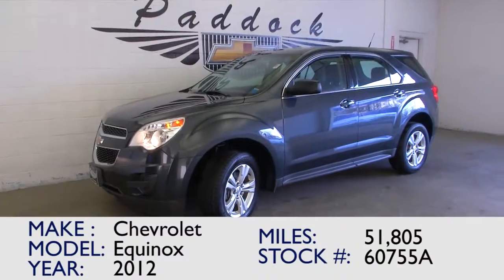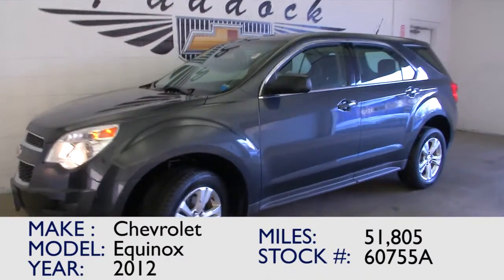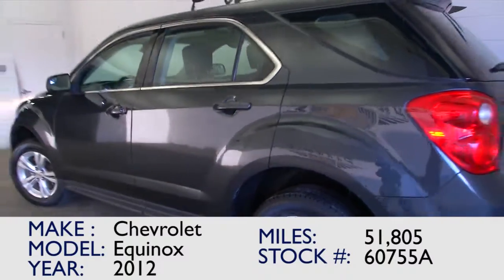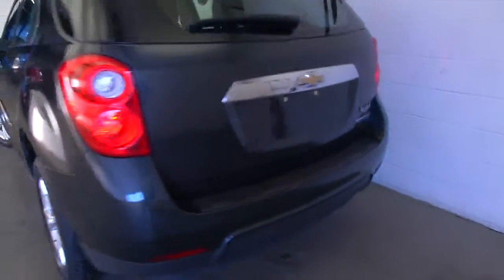You're looking at stock number 60755A. This is a 2012 Chevrolet Equinox with almost 52,000 miles. This is the LS trim class, and this Equinox has one previous owner. In this video walk around, we're going to start at the back of the vehicle, work our way to the front of the vehicle, to help you get a better idea of everything this Equinox has to offer.